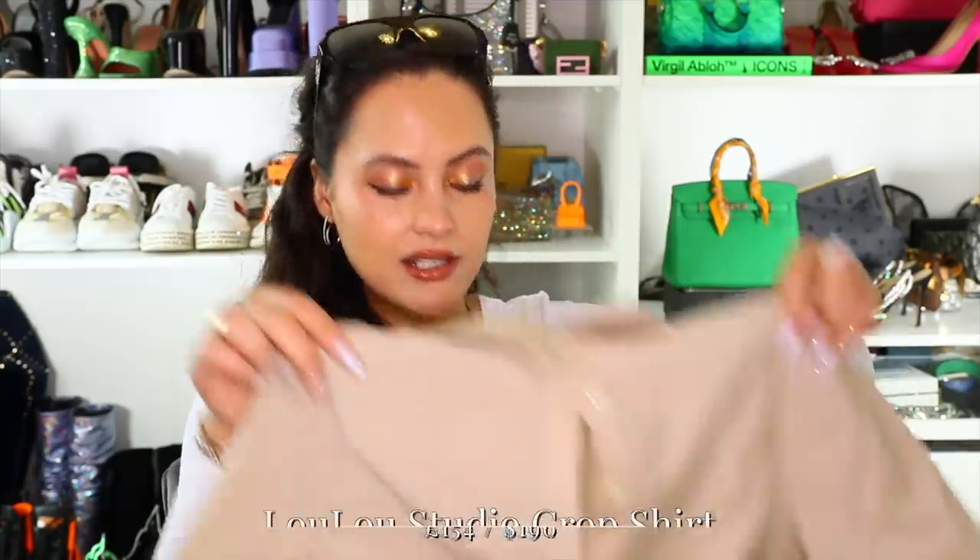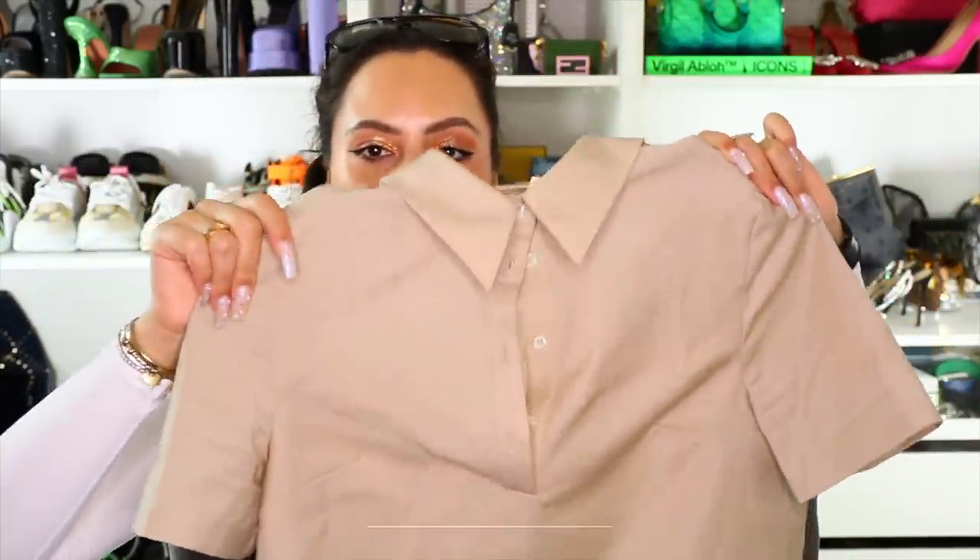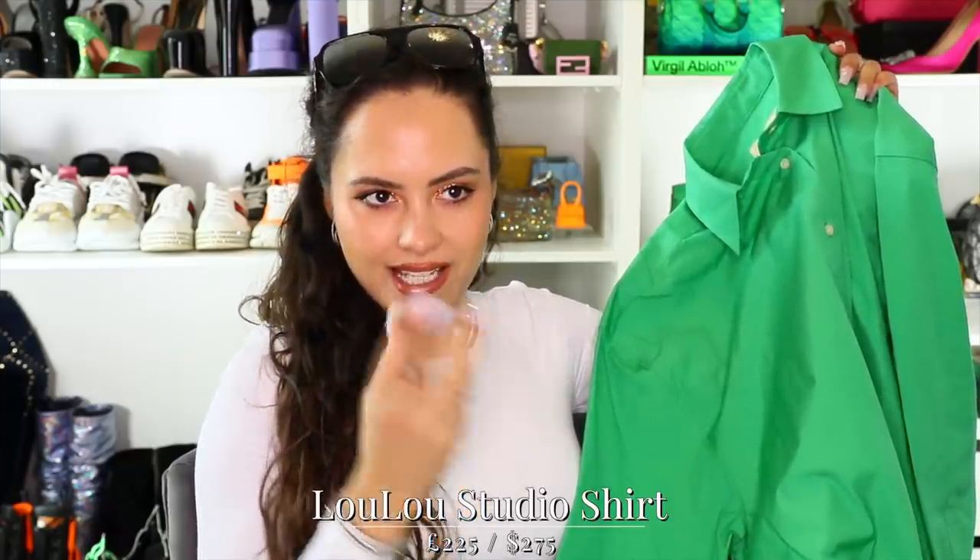I saw this brand quite a lot while in New York and I'd never heard of them before - Lulu Studio. I got a couple of things. First, a cropped little park ranger shirt - it looks like on Monday mornings I feed the tigers, but I just liked the vibe. I thought this with a pair of high-waisted jeans in spring and a pair of trainers - off you go. Very light material.